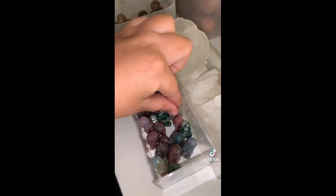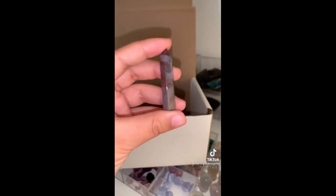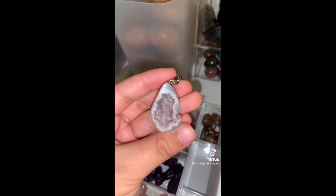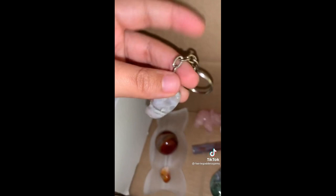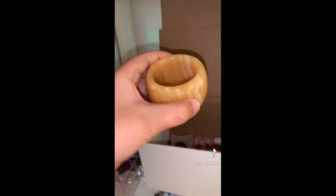A rose quartz elephant carving. A mini colorful moss agate dino — this one is like extra colorful, so, so pretty. A medium moss agate cart — feeling drawn to that one with the quartz on top. An ocean jasper mini point. A druzy agate keychain. An orange calcite bowl with gorgeous banding.